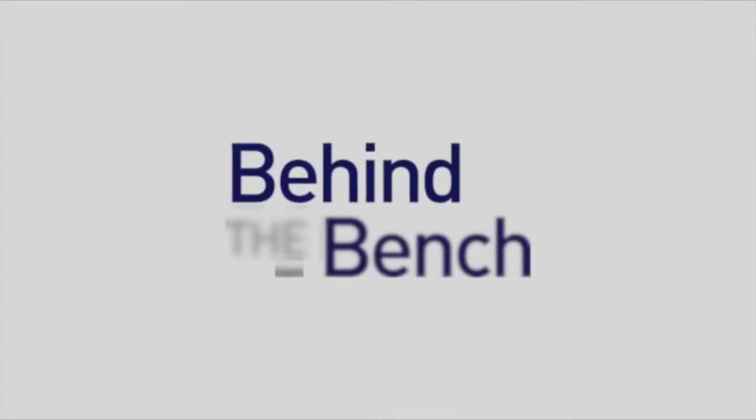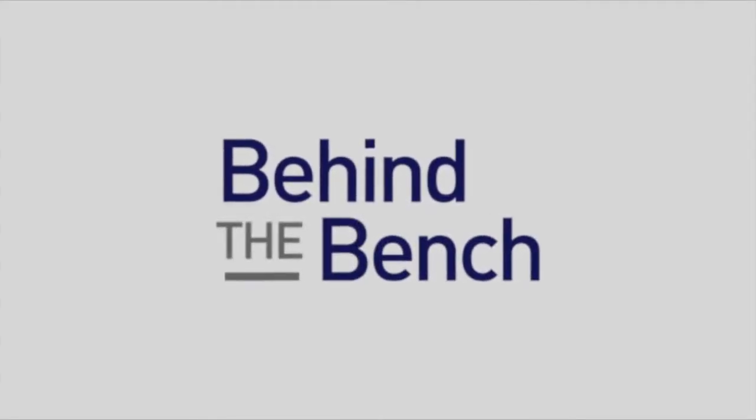Here we are at the exhibit floor of Plant and Animal Genome, and the question is, what's new with genetic analysis? Chris, I'm curious, what is new and interesting here at Plant and Animal Genome?